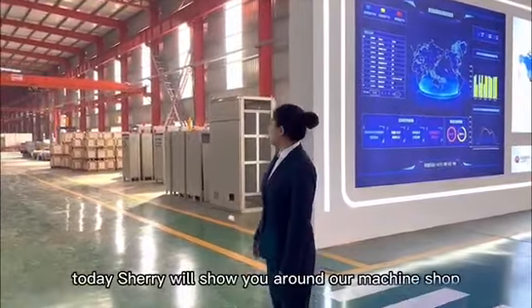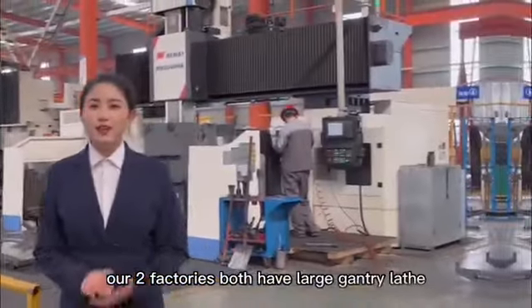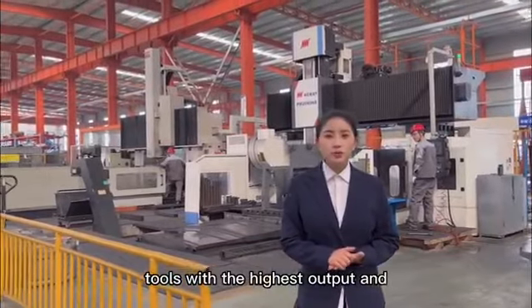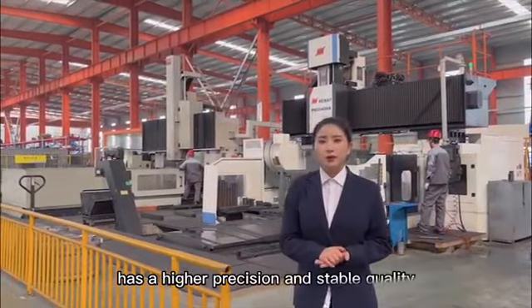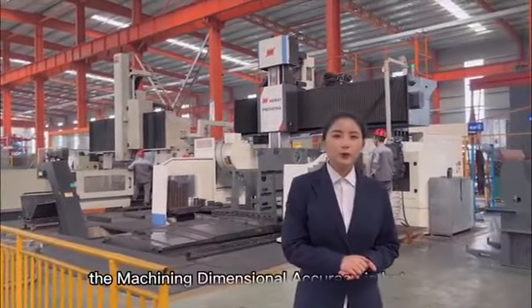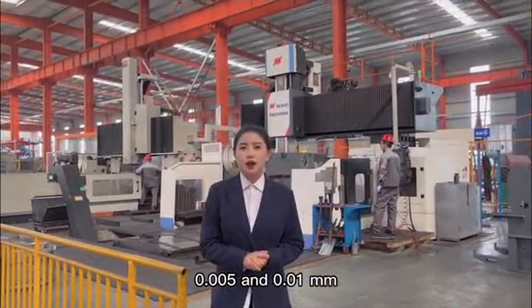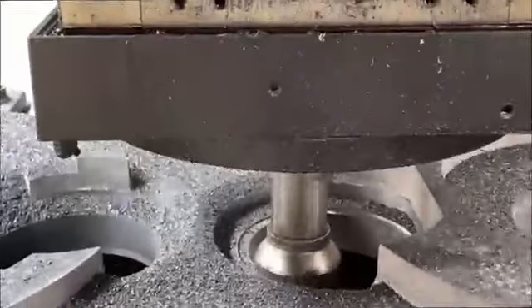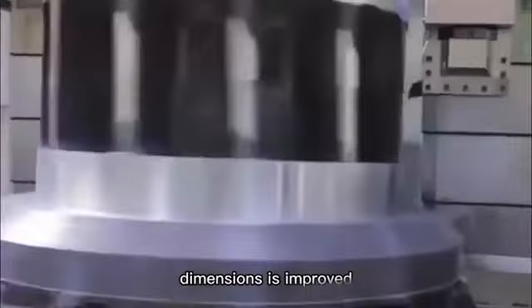Today, Sherry will show you around our machine shop to show the machine details. Our two factories both have large CNC gantry lathes. The gantry machining center is one of the CNC machine tools with the highest output and most widely used in the world. It has high precision and stable quality. The machining dimensional accuracy is between 0.005 and 0.01 millimeter, which is not affected by the complexity of the parts. Since most operations are automated by machines, human error is limited and the consistency of batch part dimensions is improved.